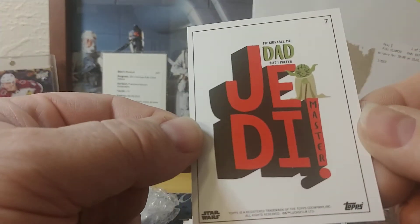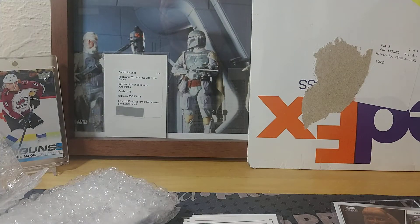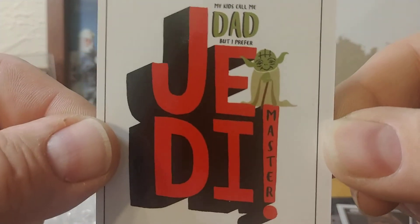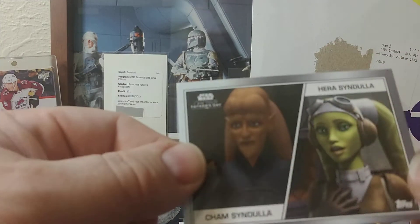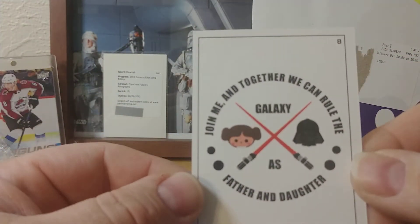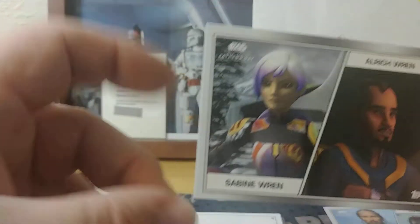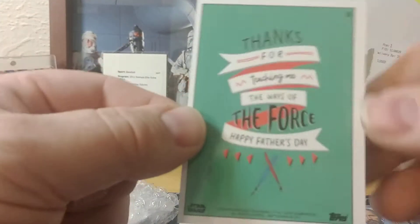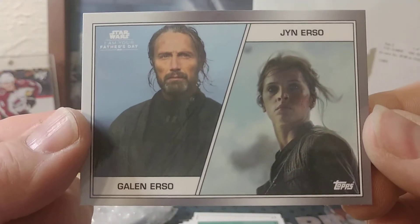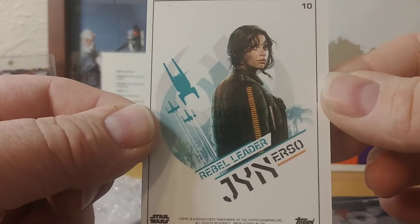Jango and Boba Fett — the back reads 'my kids call me dad but I prefer Jedi Master.' Then Cham Syndulla and Hera Syndulla from Rebels. Ursa Wren and Sabine Wren — 'thanks for teaching me the ways of the force,' though that seems a little off for those characters. And finally Galen Erso with a kind of generic back — I think they could have come up with a better saying for that one.